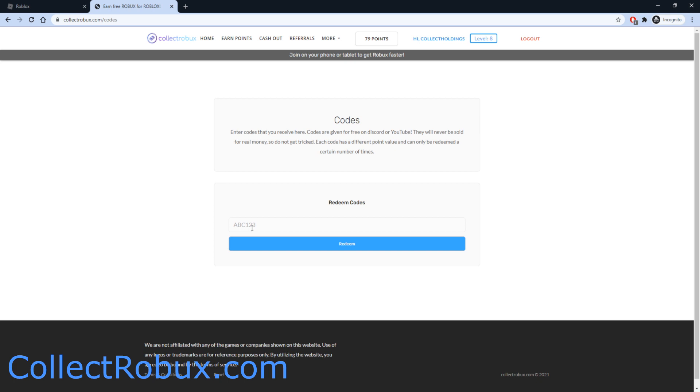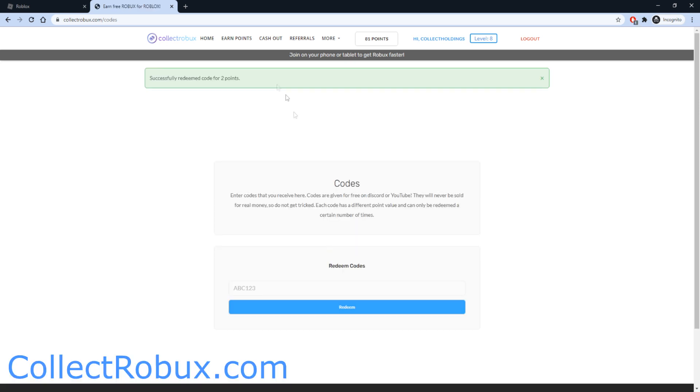The code is going to be MASK2021. Once you type that in, go ahead and press redeem and that will give you two points on the website. One point equals one Robux, so two points is two Robux. I currently have 81 points, which is 81 Robux.